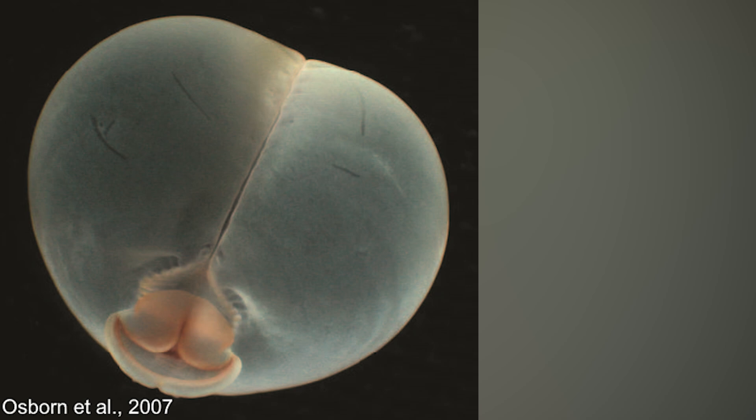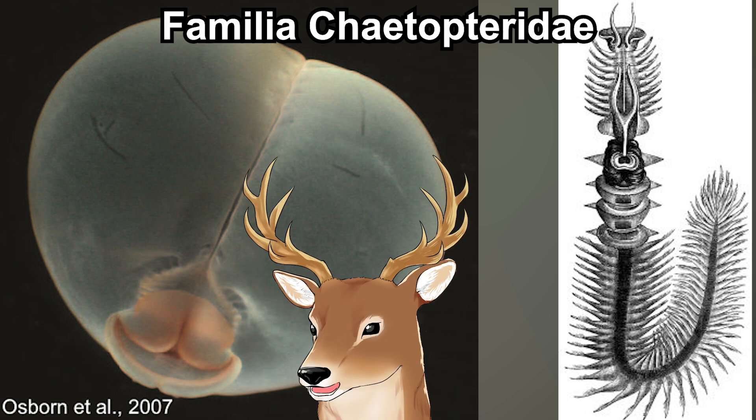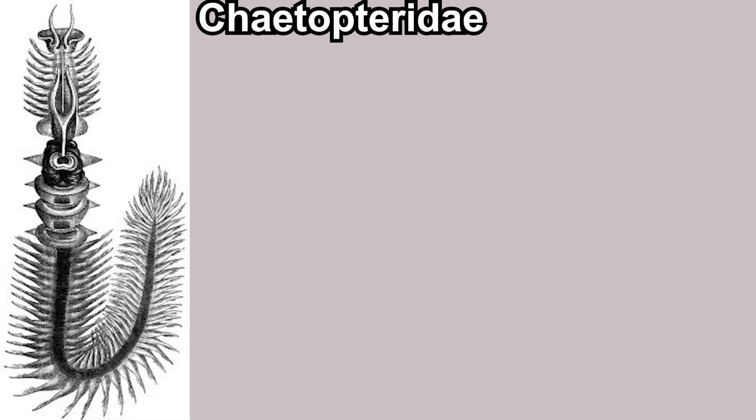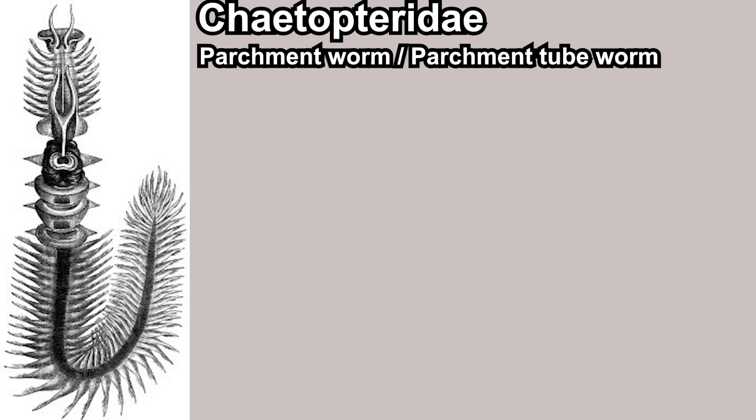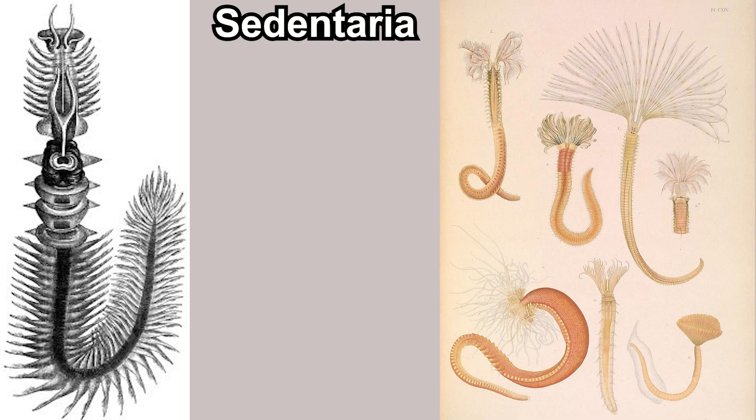It is part of the Chaetopteridae family. Before we talk about the pig butt worm specifically, let's talk about the family first. Chaetopteridae is usually known as the parchment worm or parchment tube worm. The name means 'bristle wings,' which I'll talk about later.